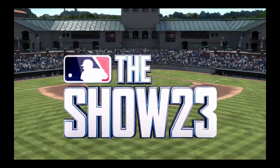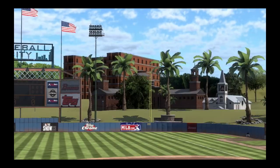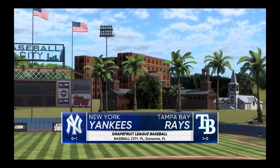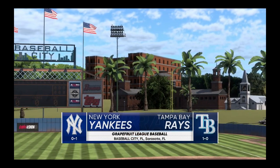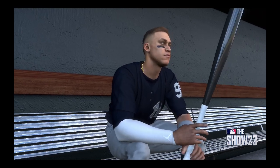Welcome in everybody, glad you're with us. Spring training baseball coming your way — it's the New York Yankees taking on the Tampa Bay Rays. We'll be back with the first pitch right after this.